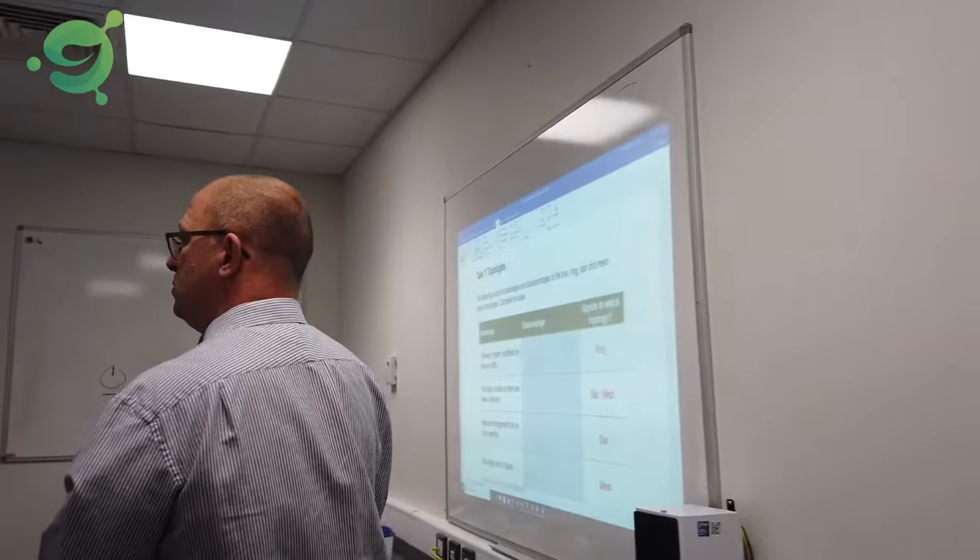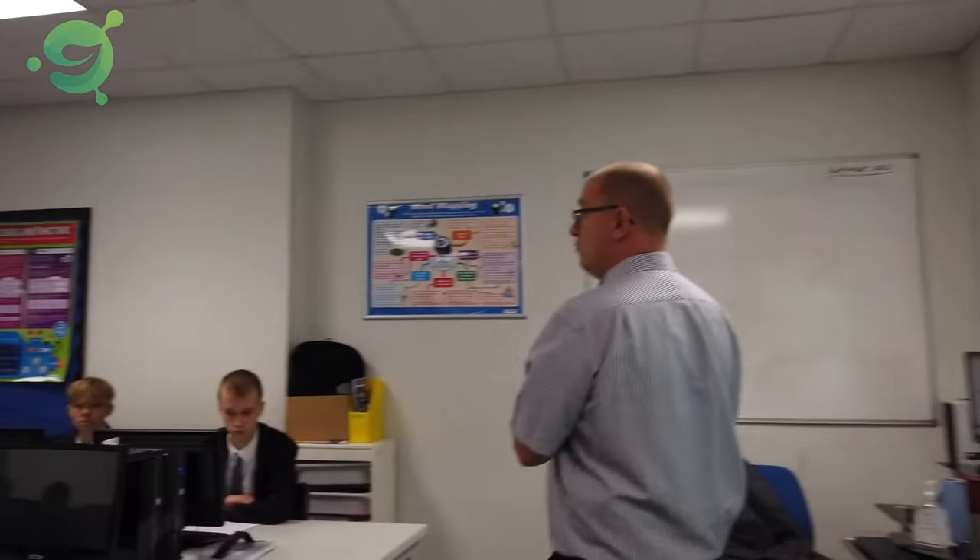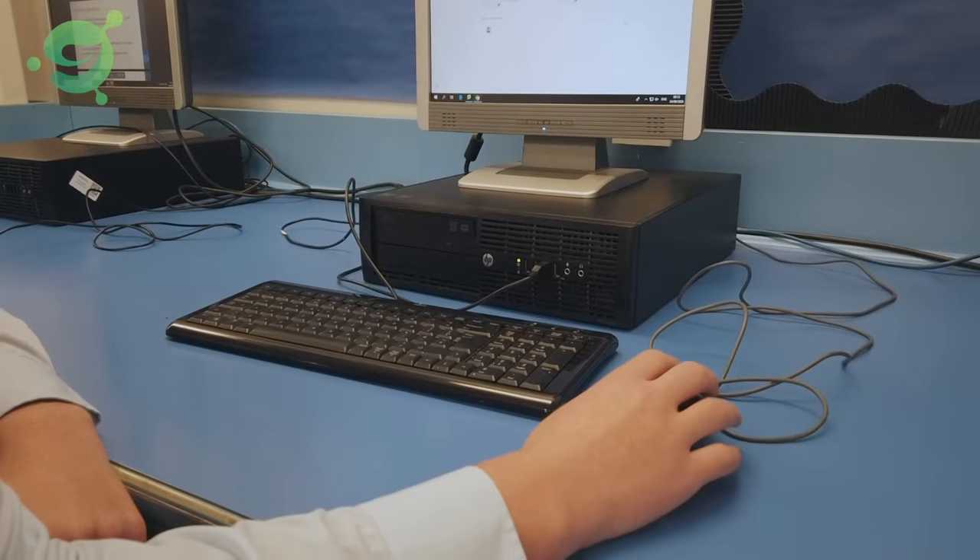As you continue your development of that independent learning and that collaboration between students, remember the importance of your school behaviour policy and practice. Make sure students know the boundaries, that they know the tools and they know their responsibilities.